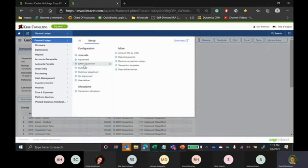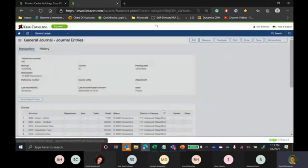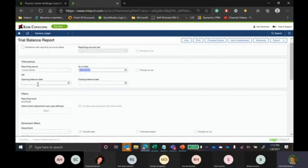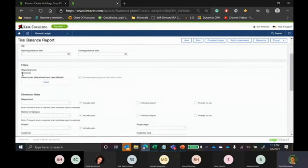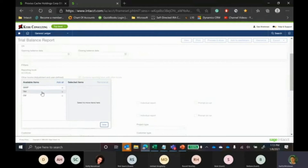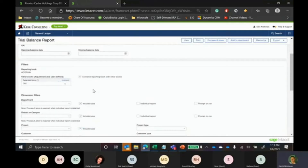Any entries posted into either of these journals are available when running any of your financials — your trial balance, P&L, or balance sheet. There's a report filter called 'include other books,' and you can see your GAAP and tax books listed there. When you run your trial balance with tax books included, it takes your general ledger entries and your tax book entries and literally layers them on top of each other. This is very powerful — you can toggle back and forth and see both views without giving up any functionality.